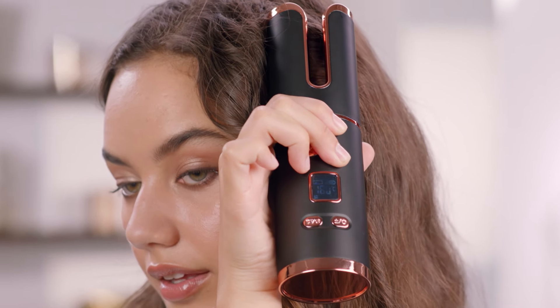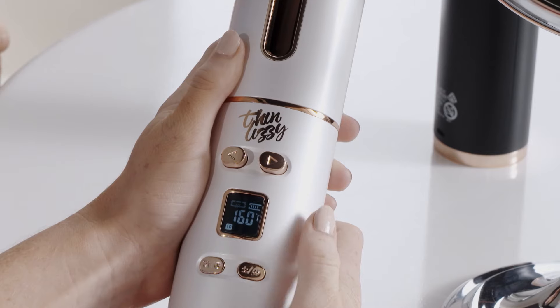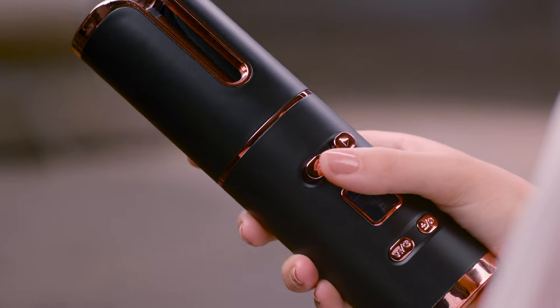Use it at home, the office, even in your car. The secret is the hassle-free automation technology that draws the hair into the smooth ceramic barrel, where it distributes the perfect amount of heat evenly across the hair for consistent, gorgeous, long-lasting, perfect curls every time. The temperature and timer buttons put you in control of the style you want, while the left and right buttons ensure each side is perfect.